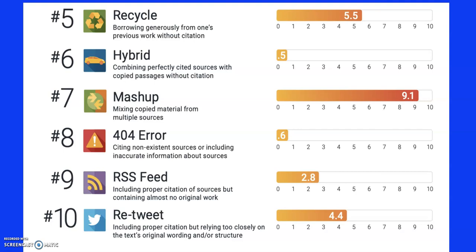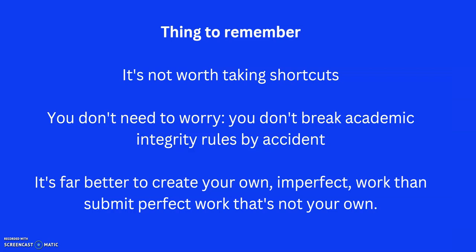A few other things: recycling or borrowing very generously from another work without citations; combining well-cited sources with copied passages; mixing copied material from multiple sources and putting it all together hoping nobody notices — a kind of jigsaw approach. Sometimes people cite websites that don't exist. And sometimes people include proper citations but rely too much on the original wording, or copy and paste entire paragraphs — that's just padding. Examiners can see straight through that. If you are paraphrasing or using quotes, do it sparingly.